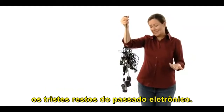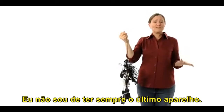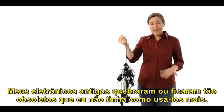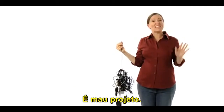A tangle of old chargers, the sad remains of electronics past. How did I end up with so many of these things? It's not like I'm always after the latest gadget. My old devices broke or became so obsolete I couldn't use them anymore. And not one of these old chargers fits my computer. This isn't just bad luck.